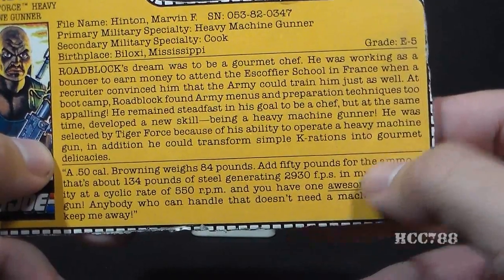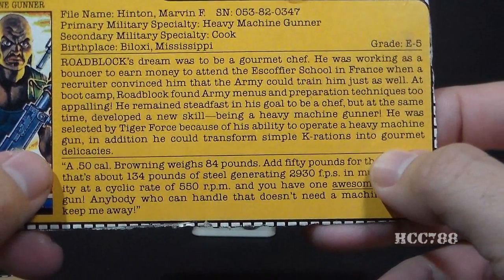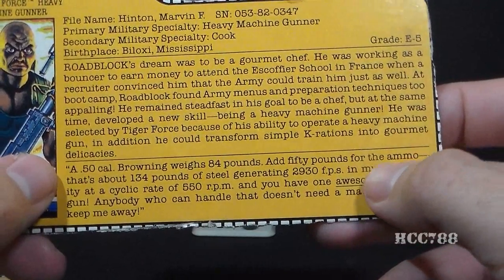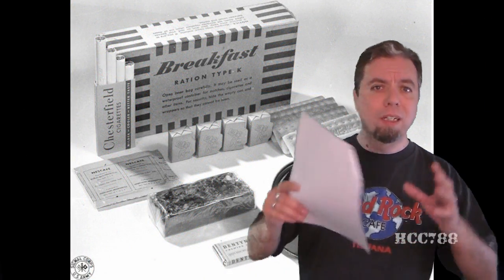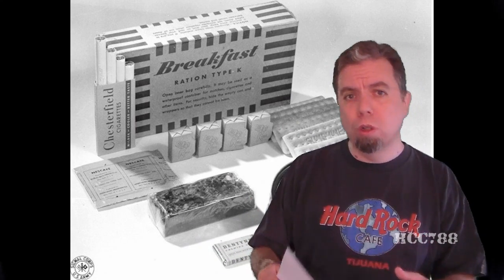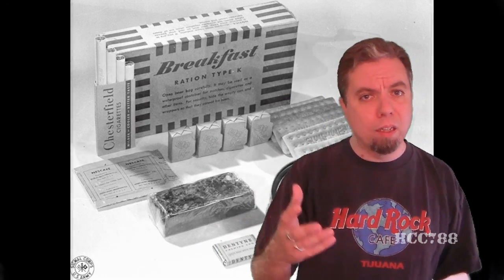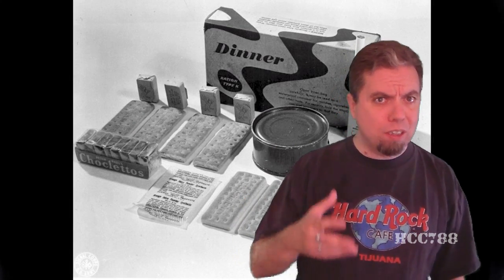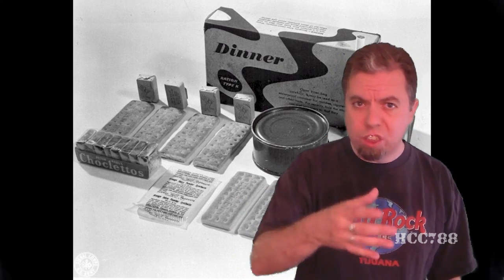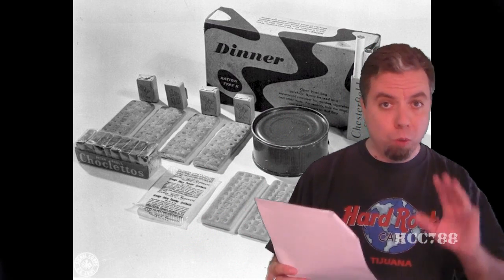The Tiger Force file card goes on to say he was selected by Tiger Force because of his ability to operate a heavy machine gun, and that he could transform simple K-rations into gourmet delicacies. No he can't. K-rations included three boxed meals intended as the daily food allotment for a single soldier. They were used in World War II, criticized for insufficient caloric and vitamin content, and were obsolete by 1948. So if it's 1988 and you find a K-ration still around, don't eat it.